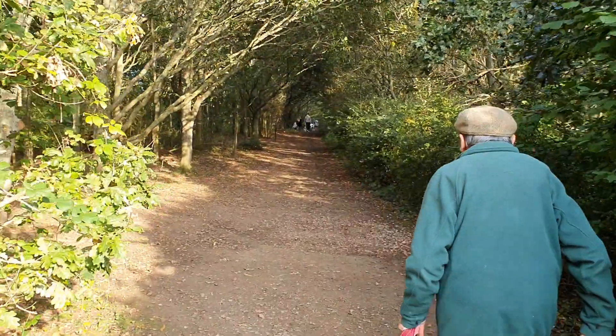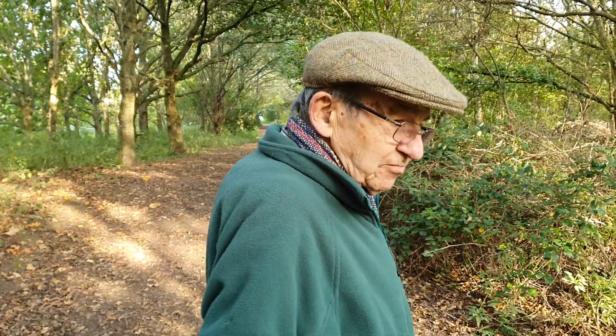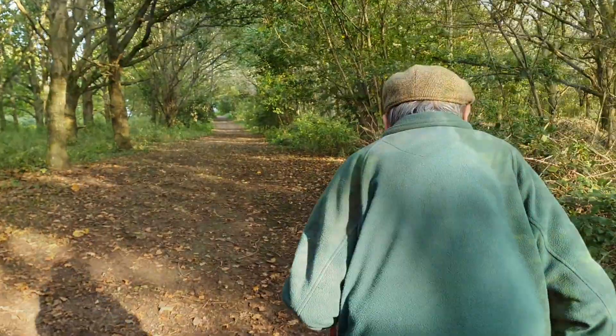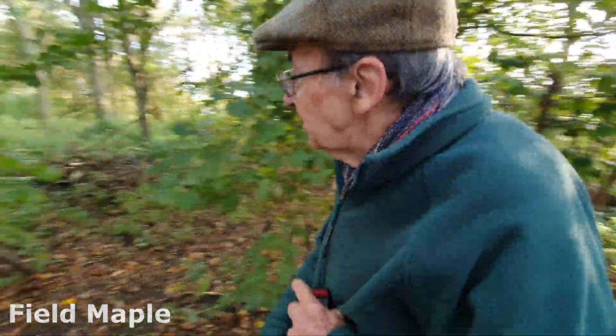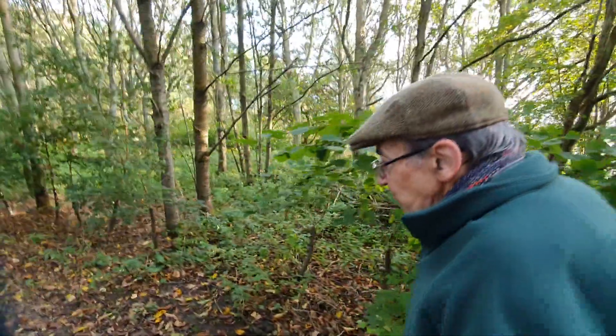We're walking along a path of fairly young oak trees. This is one of my favourite stopping places, just about 100 yards up here. This is field maple — mostly field maple, hazel, and hawthorn.